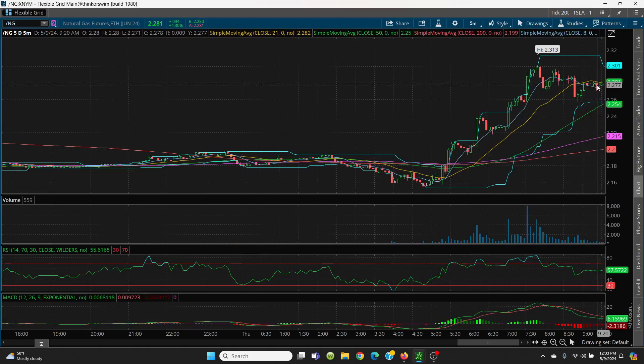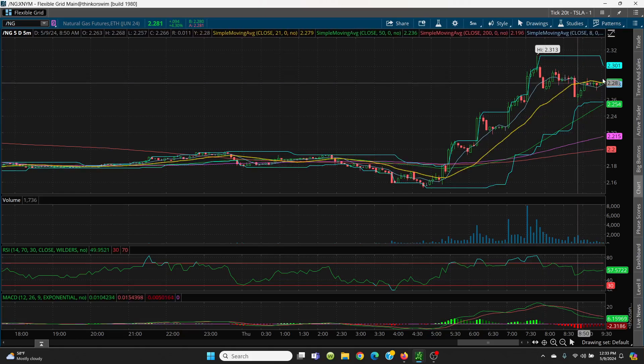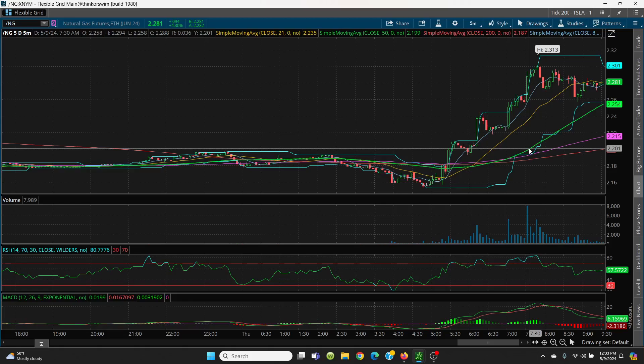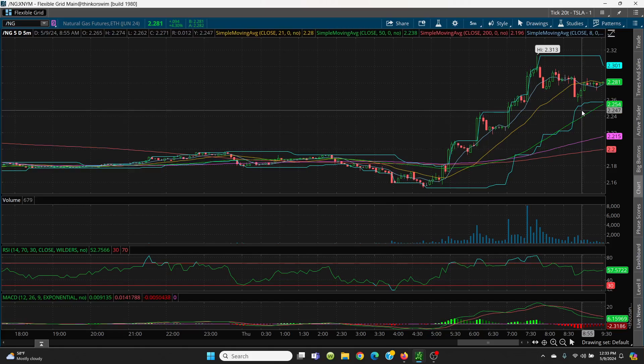If we go higher, you've got to look for 2.30 and then 2.31. If we go lower, you want to watch the price channel right there at 2.25, and then we have 2.254. Right below that is your 200-day. That's what we have on your 5-minute chart. Let's look at the daily chart.